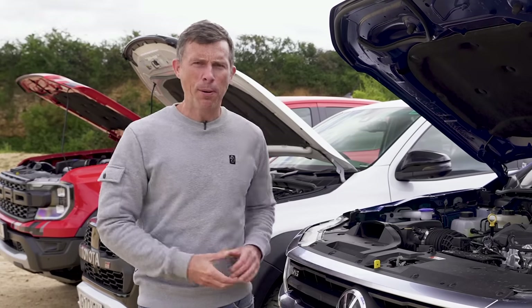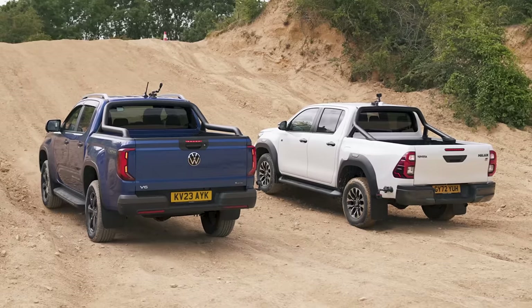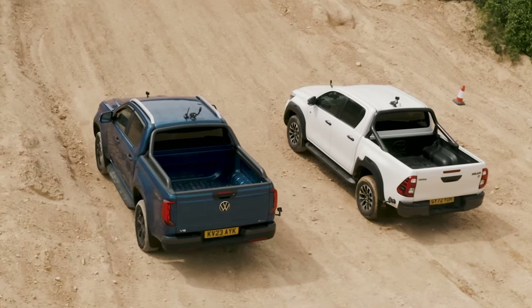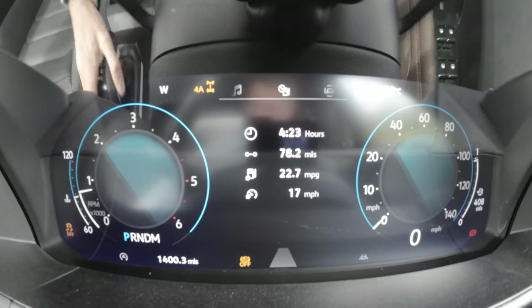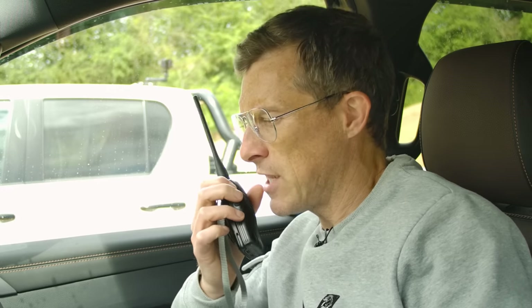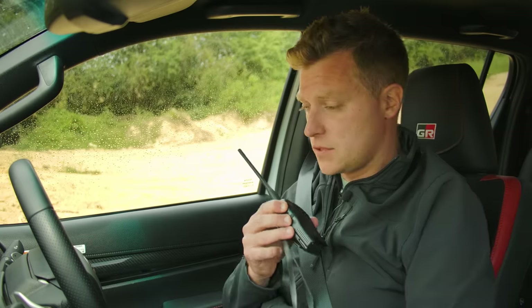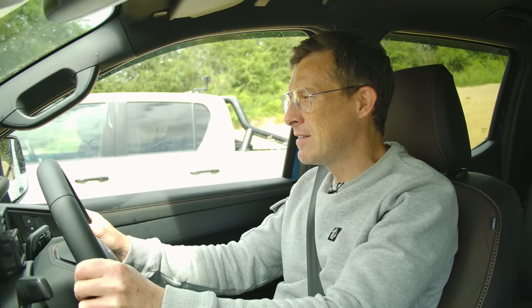We're going to have an uphill drag race — a game of winner stays on. First up, I'm racing the Toyota Hilux, and whichever one wins will go up against the Ford Ranger Raptor. I'm in automatic mode with diff lock on and stability off. Rory in the Hilux has selected D, pressed the power button, is in high-range four-wheel drive without locking any diffs, and will brake boost. There's a reason he hasn't unlocked the rear diff which I'll explain later.